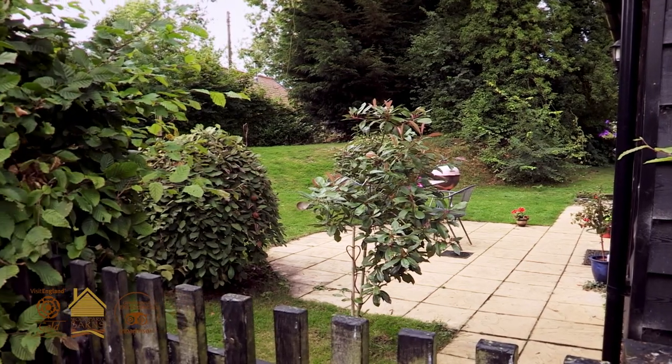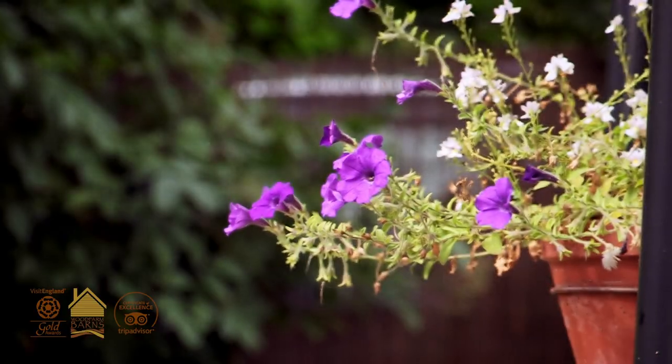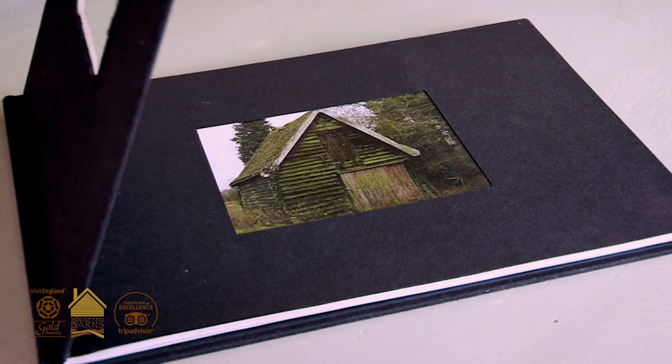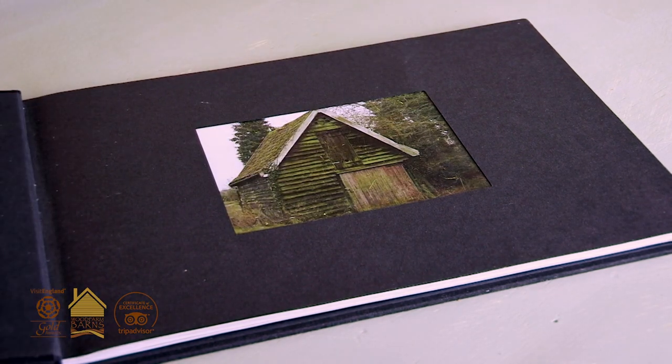Granary Barn is a 300 year old grain barn. We've kept an awful lot of the original features so that people get a sense of what life was like hundreds of years ago in Suffolk.